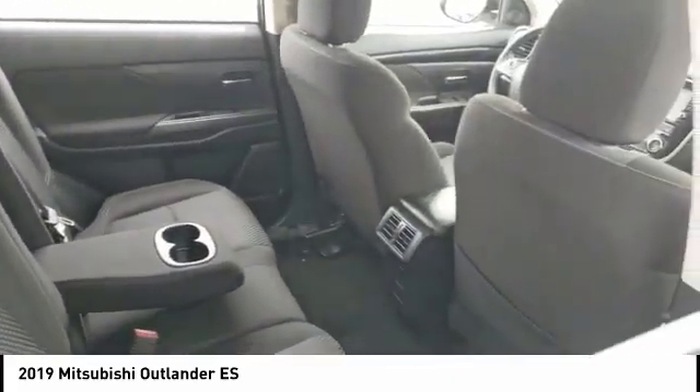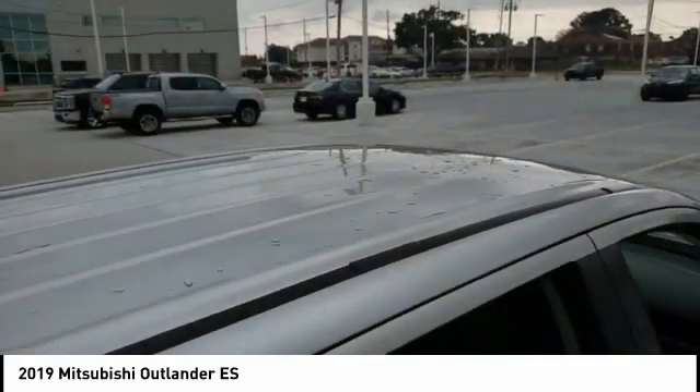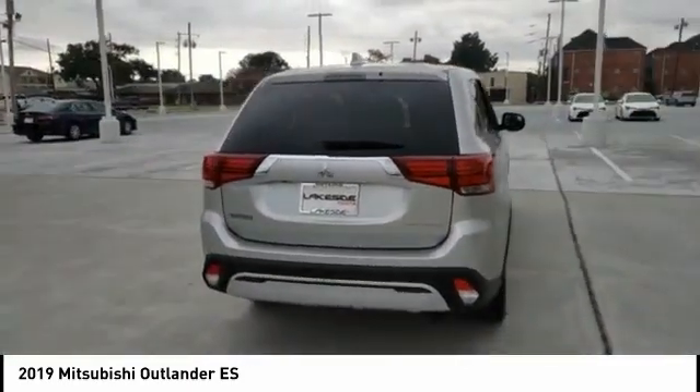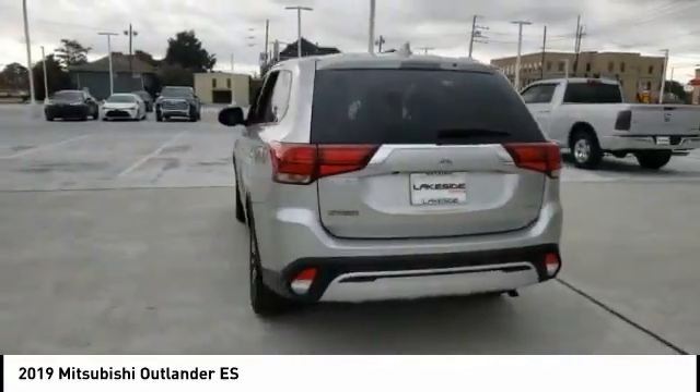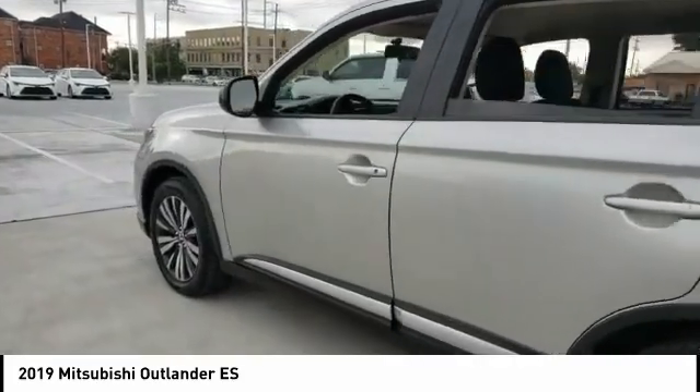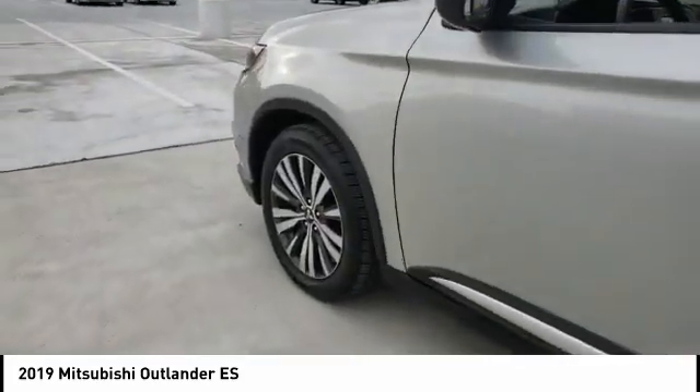Here are some of this vehicle's great options: brake assist, traction control, stability control, front and rear performance tires, driver illuminated vanity mirror, privacy glass, tire pressure monitor, heated mirrors, and aluminum wheels. Take this vehicle for a spin and see why so many shoppers are now proud owners.